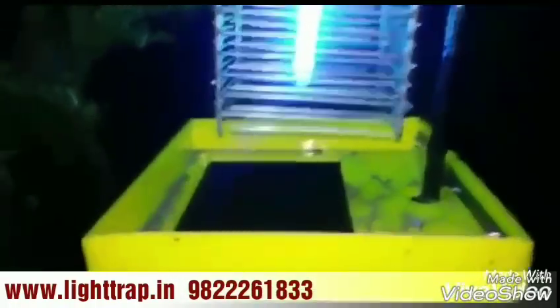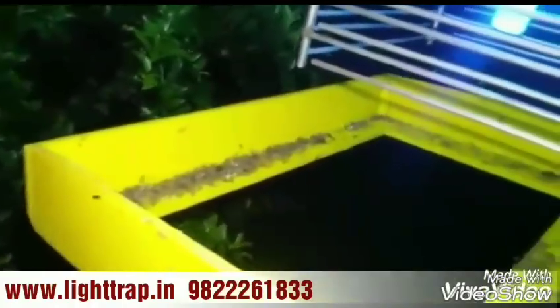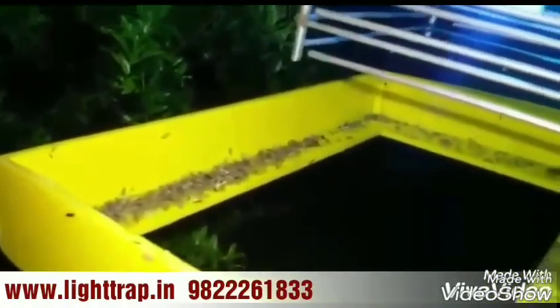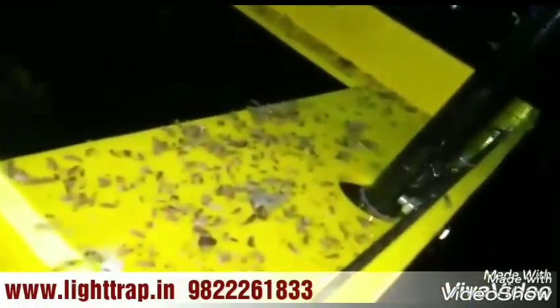Solar Trap can capture mosquitoes, mayfly, midge, moth, green leaf hopper, and other pests living within 1,500 to 3,000 square meters. Solar Trap — you don't have to worry about pests anymore.